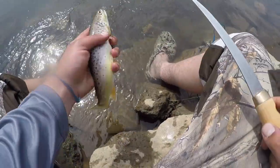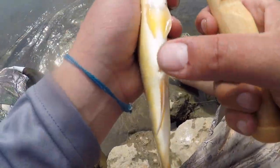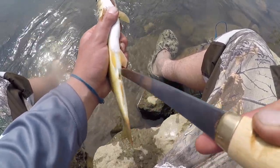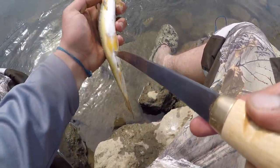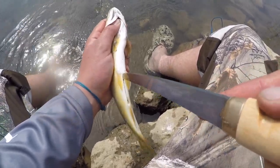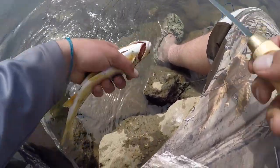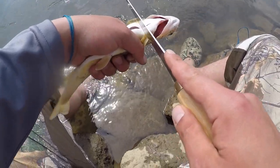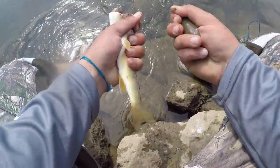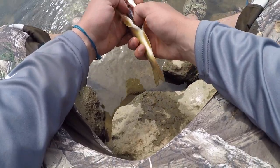Okay, so to clean trout it's really easy. Use your fillet knife right at the anal opening — just stick your knife in there. I like putting my thumb under the gill so I have a nice place to hold it. Then you're just going to cut all the way up to the middle, go behind the pectoral fins, and just cut that off. I do it right in the stream — it's a lot easier to clean in the stream than at your house.